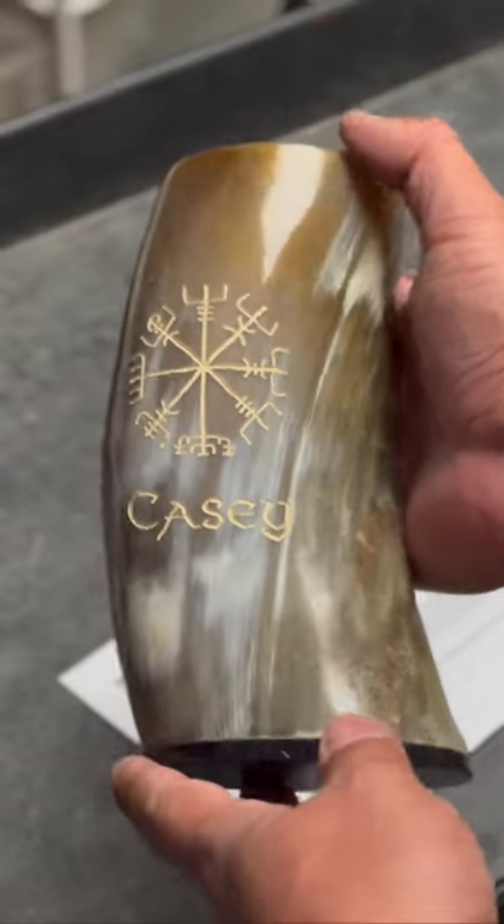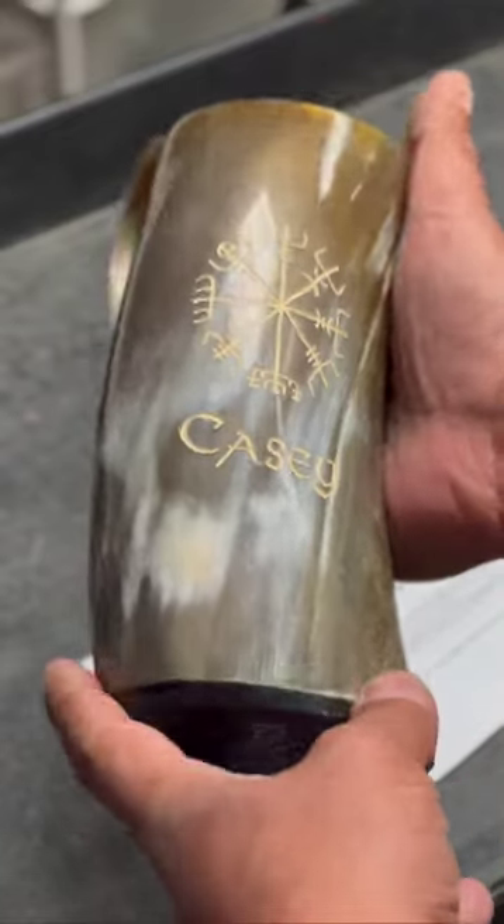Hey there fellow Vikings. Today's custom engraving is going out to Lisa Chipman in Fife, Washington. Let's get it packed up for her. Plants did an amazing job on the color and the contrast of this extra large tankard.